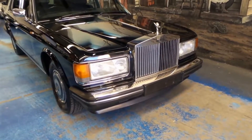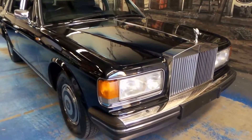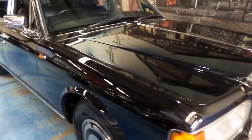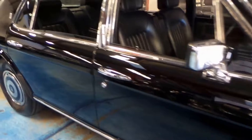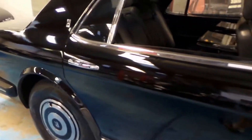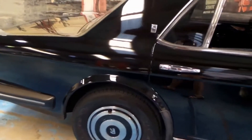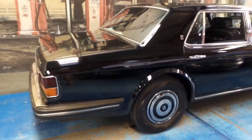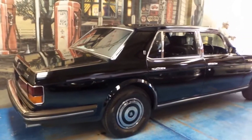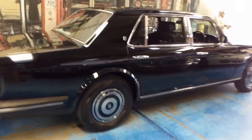Welcome to the Old Timer Centre. My name is Philip Tarrant and today we have for you a 1988 Rolls Royce Silver Spur. The Silver Spur is basically a long wheelbase Silver Spirit and it's black with black leather interior, and this car is in amazing condition.